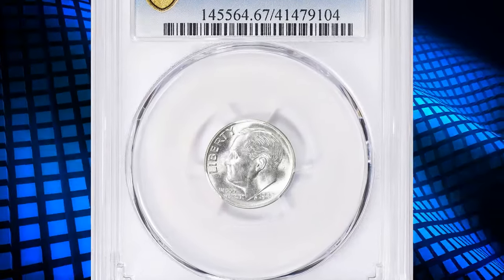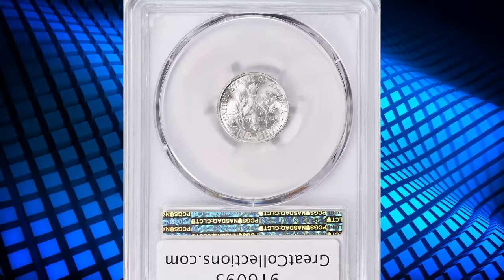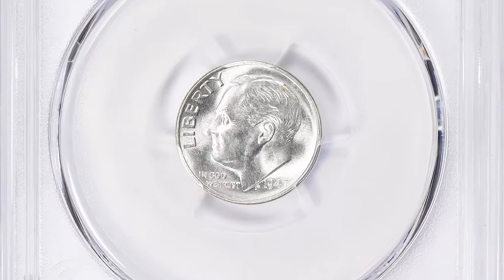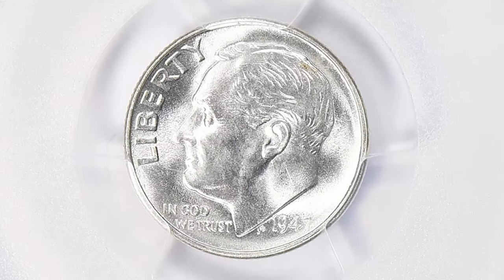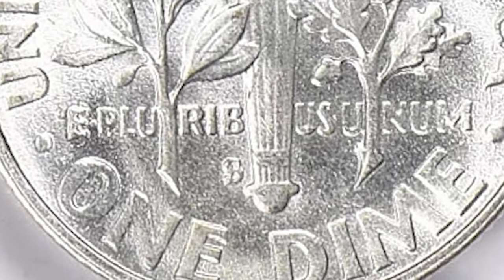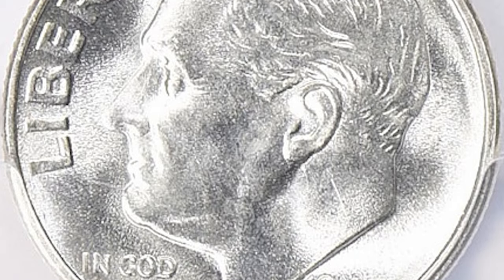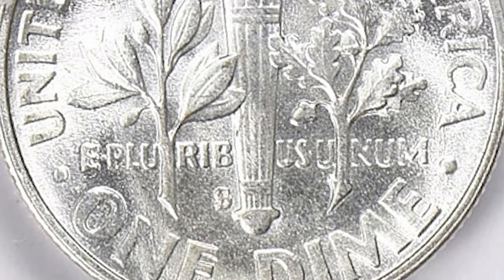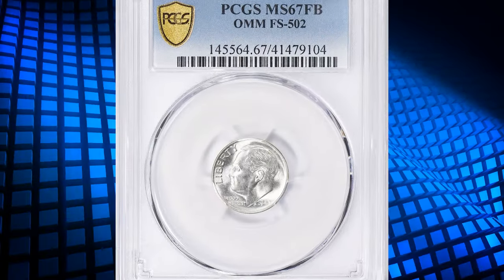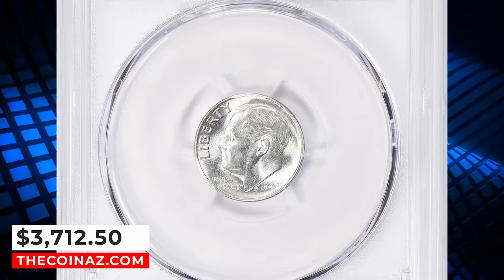Number 3: 1947 S Roosevelt Dime with repunched mint mark S over D, graded as MS67 full bands by PCGS. The term repunched mint mark indicates that the mint mark on the coin's die was stamped more than once, resulting in a noticeable doubling or overlapping of the letters. In this case, the D mint mark was initially stamped, and then the S mint mark was struck over it, resulting in an irregular shape which can be detected under close inspection. Such varieties are often sought after by collectors and can add value to the coin. This elusive specimen was sold for $3,712.50 with buyer's fee.